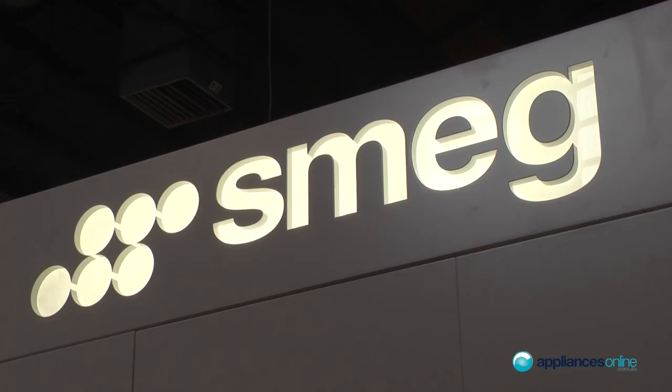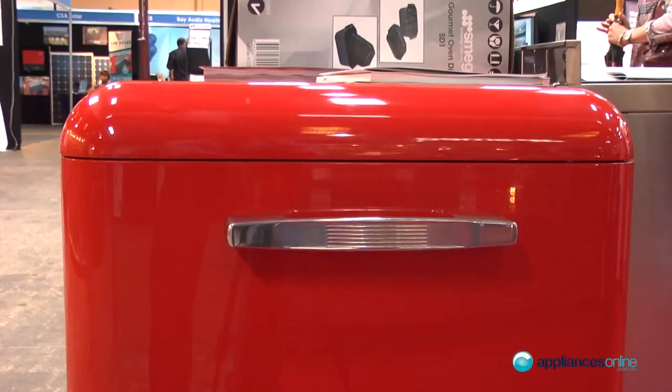They're all tropically rated as well, so they can handle the harsh Australian climates. We do normal side-by-sides which are the stainless steel with ice and water, a home bar, and just a straight fridge-freezer as well.